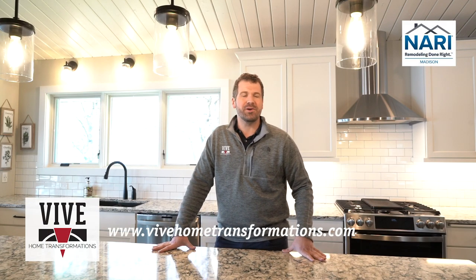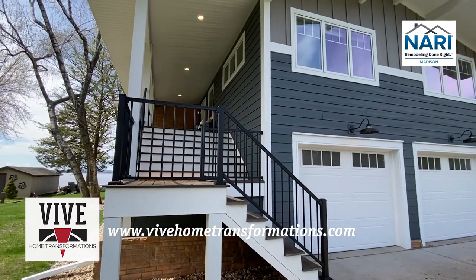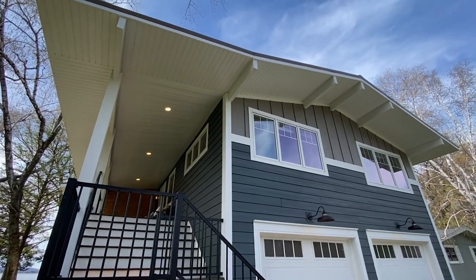Welcome to our NARI Tour of Homes. My name is Joel Geisbuehler. I'm a representative of Vive Home Transformations. We are a company that focuses on large home transformations, large remodel and additions. We are located in Blue Mountains, Wisconsin and have an office in downtown Madison.